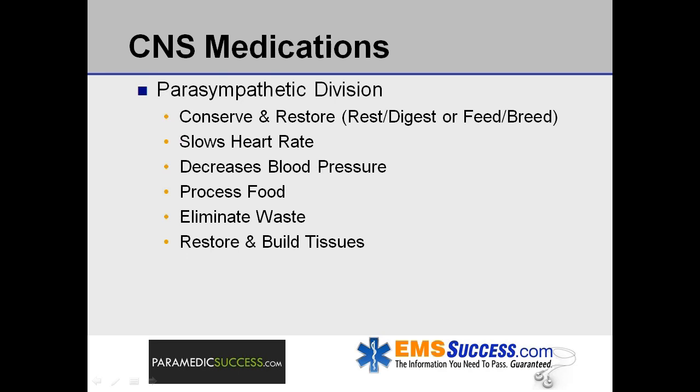The parasympathetic division, on the other hand, controls body processes during ordinary situations, like rest and digest, or feed and breed. In general, its job is to conserve and restore. When the parasympathetic takes over, it slows the heart rate, decreases blood pressure, and stimulates the gastrointestinal tract to process food and eliminate waste. The energy obtained from the processed food is used to restore and build tissues during this time of rest and digest.